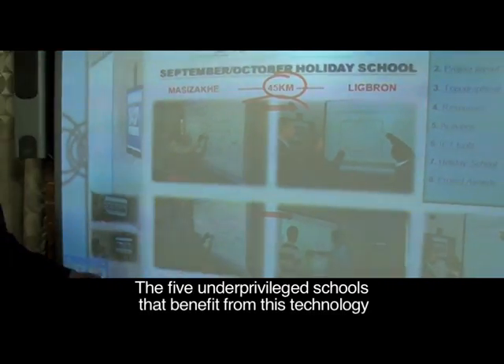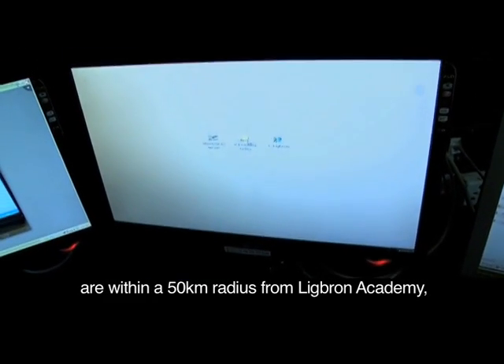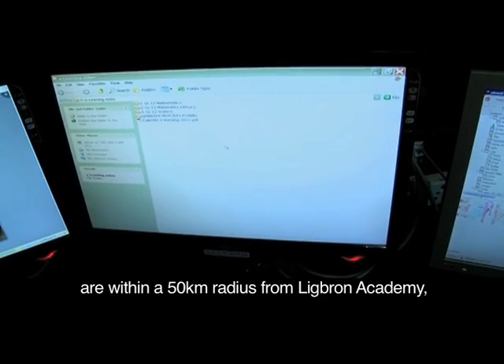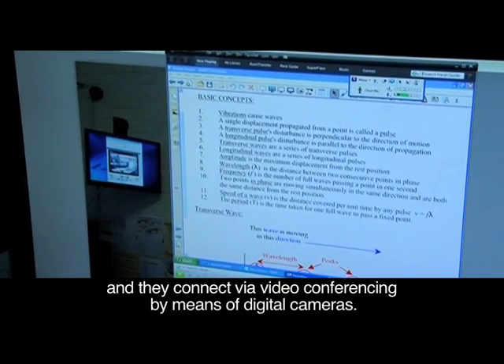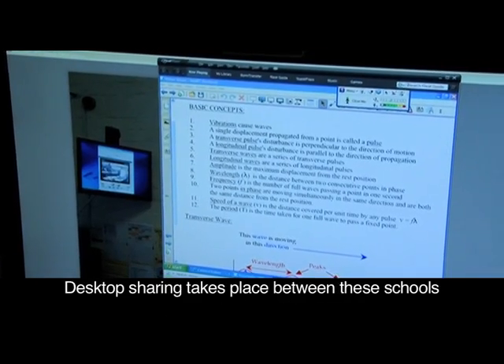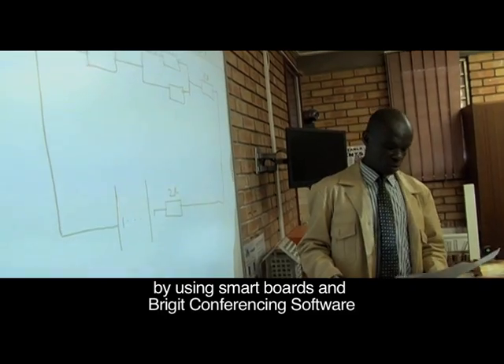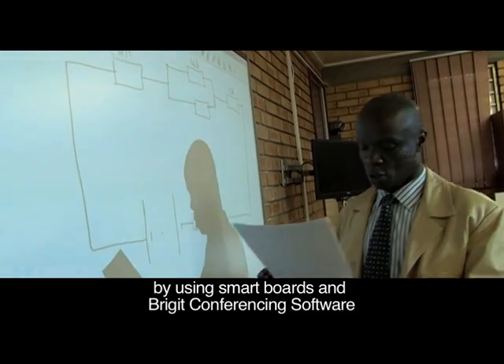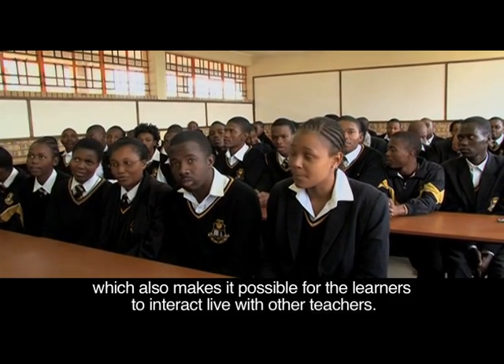The five underprivileged schools that benefit from this technology are within a 50km radius from Lake Brun Academy, and they connect via video conferencing by means of digital cameras. Desktop sharing takes place between these schools by using smart boards and Bridget conferencing software, which also makes it possible for learners to interact live with other teachers.